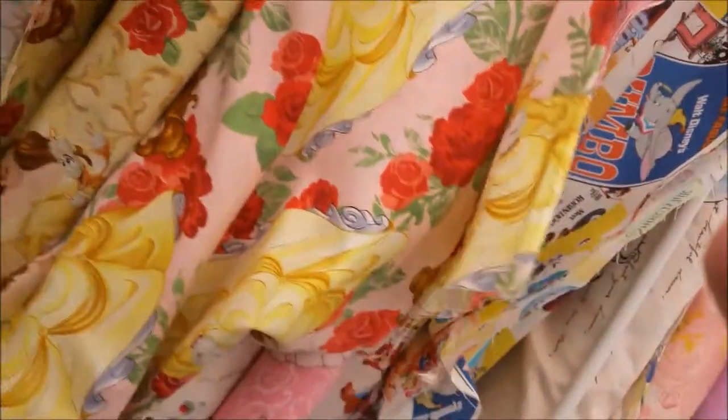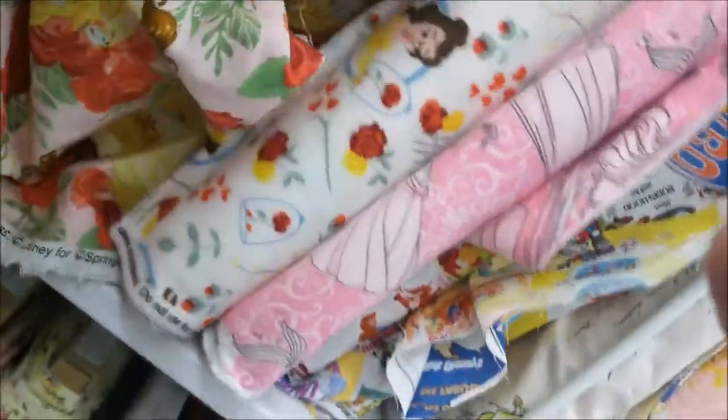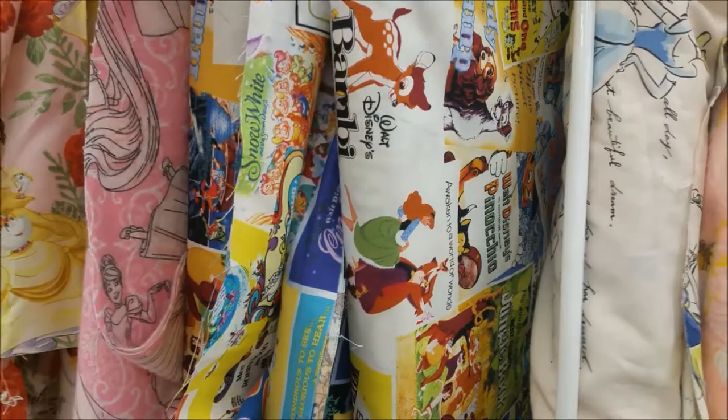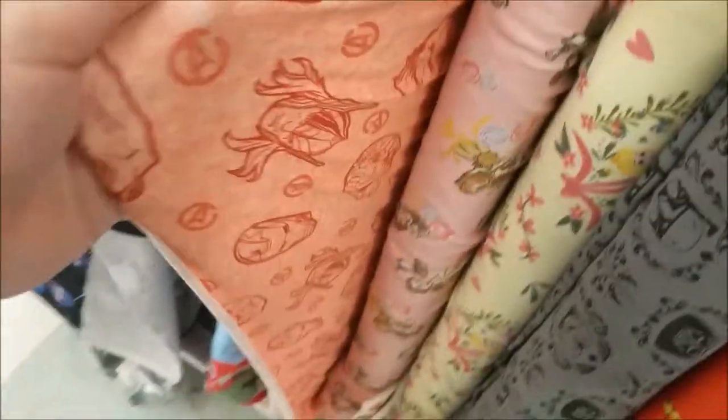I don't have a helper now so we're going to have to kind of look at the ends to see how cute some of this fabric is. It's a flannel Beauty and the Beast. And then down here there's stretch Marvel stuff — this is the stuff where you can make a t-shirt or something.